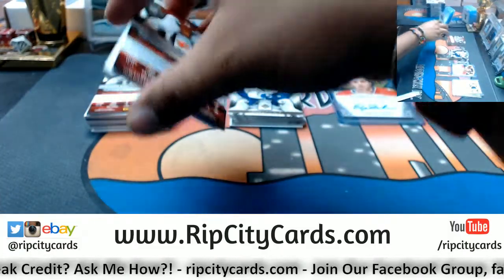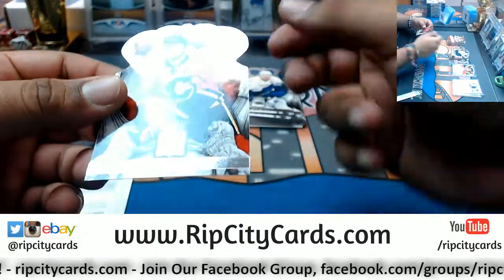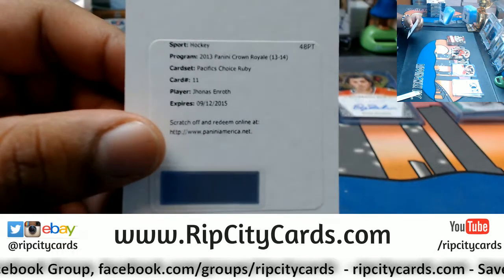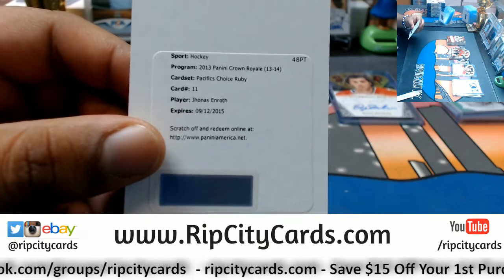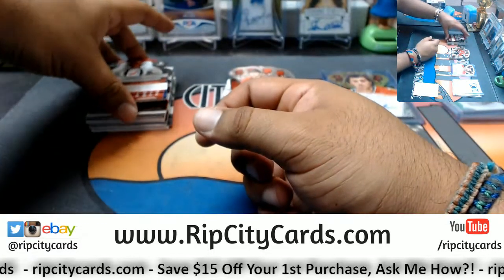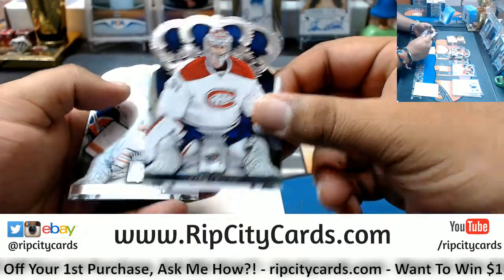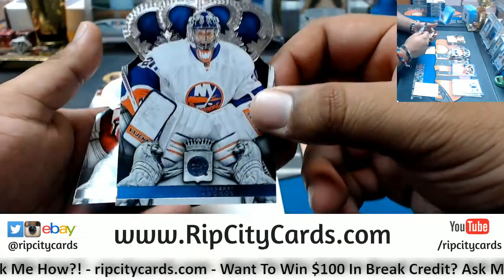Alright, what do we got — a redemption. We have Mike Fisher, Predators. Mark Giordano, Flames. Got a redemption here. Pacific's Choice Ruby for Jonas Enroth — no idea what his team is but I'm pulling up the checklist to find out. Jacob Markstrom, Panthers. Carey Price, Canadiens. Evgeni Nabokov, Islanders.